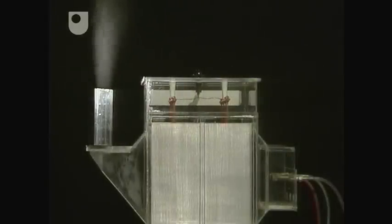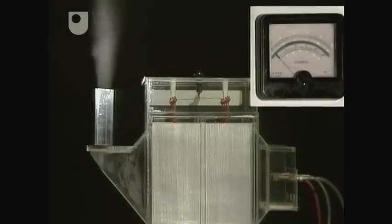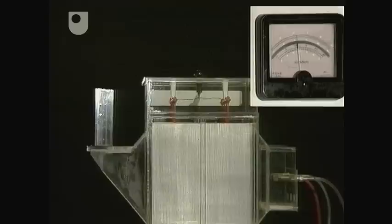In this demonstration model, water vapour is used to simulate dust particles. The voltage is switched on and particles are attracted to the mesh, taking them out of the airstream, which emerges clean.